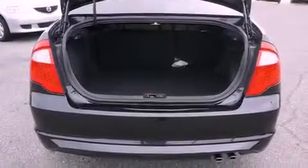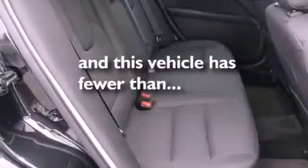Rear curtain airbags, a power driver's seat, air conditioning, and this vehicle has less than 17,000 miles.